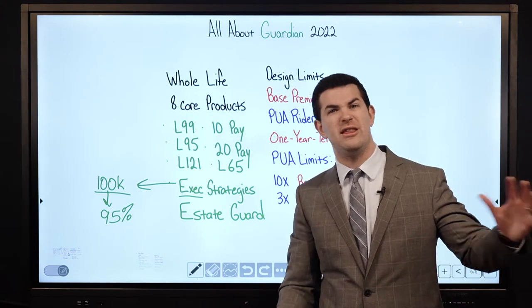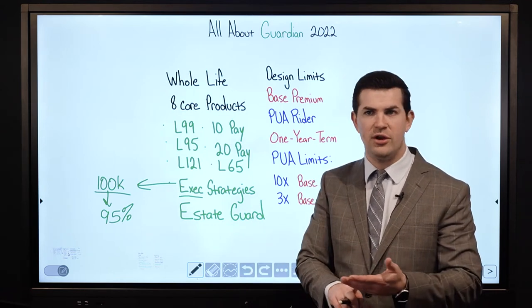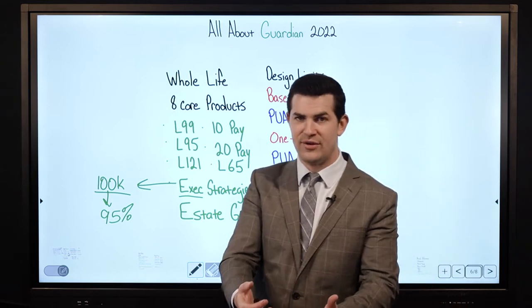PUAs are in addition to that. So that product is very attractive for corporations, premium financing cases, and individuals that want to see their cash value up front.